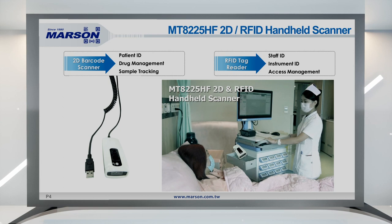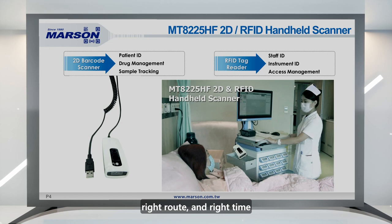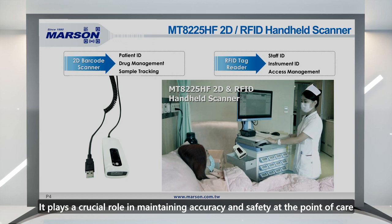Patient identification and drug management are paramount in healthcare. The scanner excels in this regard by ensuring adherence to the five rights of medication administration: right patient, right medication, right dose, right route, and right time. It plays a crucial role in maintaining accuracy and safety at the point of care.